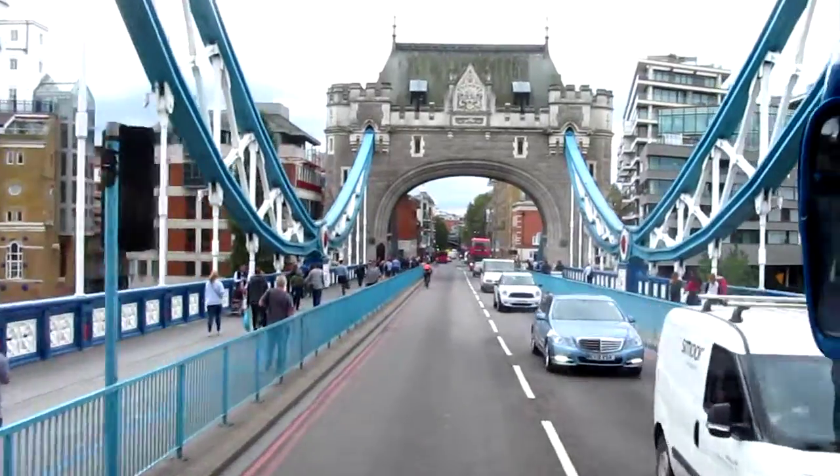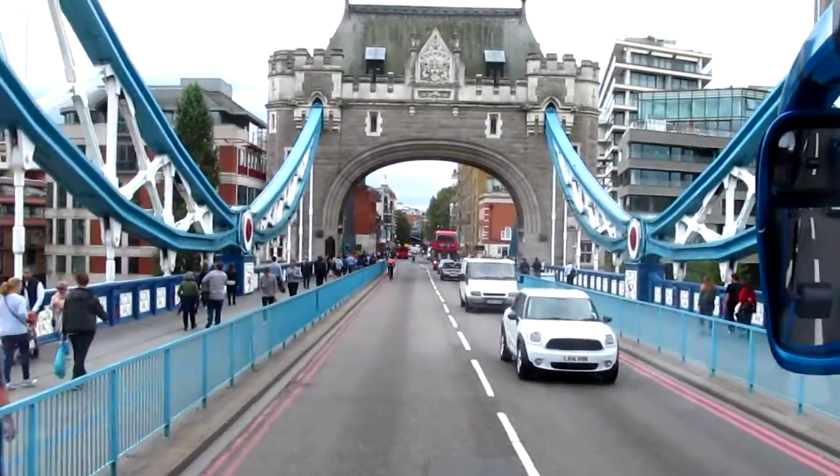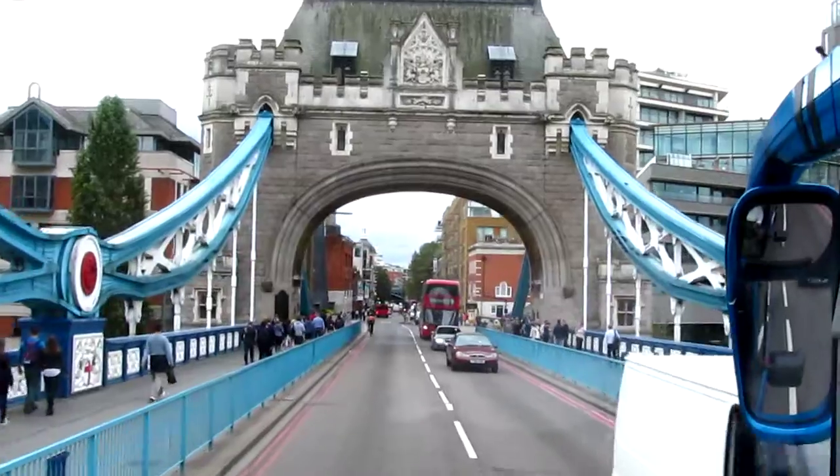In the past, Tower Bridge was open as much as 50 times per week. Now it's open only 5 times per month.